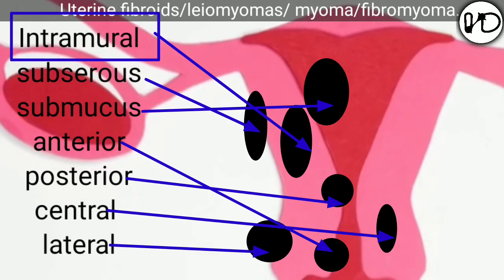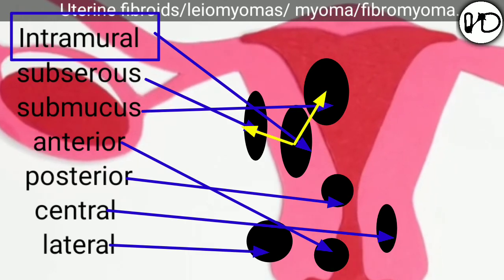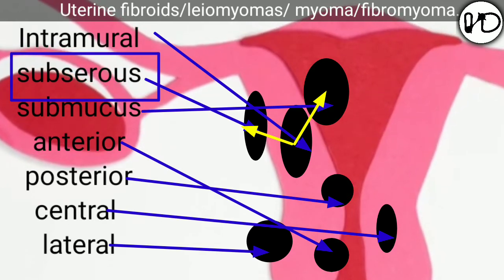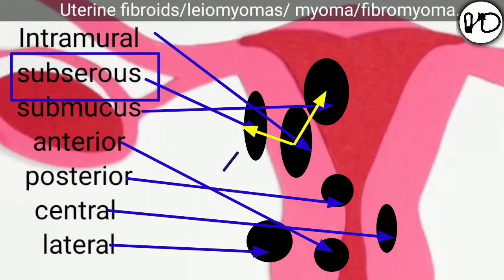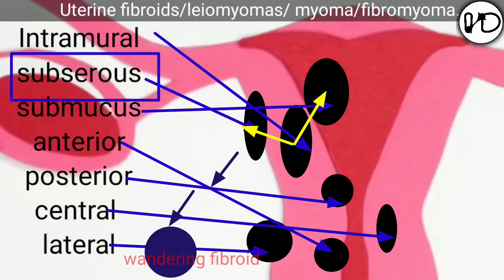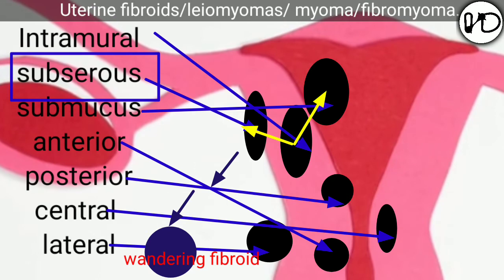75% of fibroids are intramural; later some are pushed outwards or inwards. When intramural fibroids are pushed outwards they are called subserosal fibroids. Sometimes these fibroids become detached from the uterus, get nourishment from other structures, and are called wandering or parasitic fibroids.